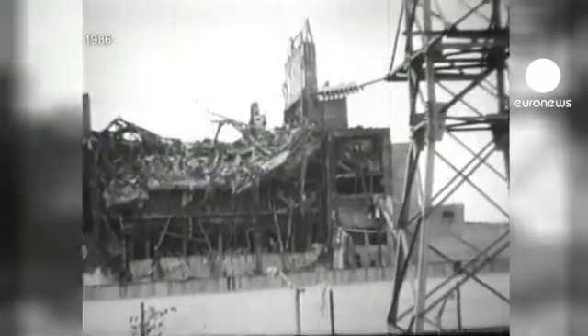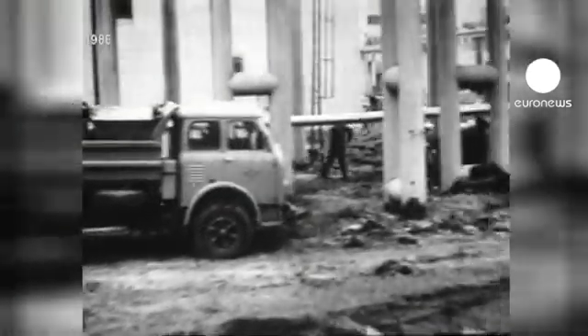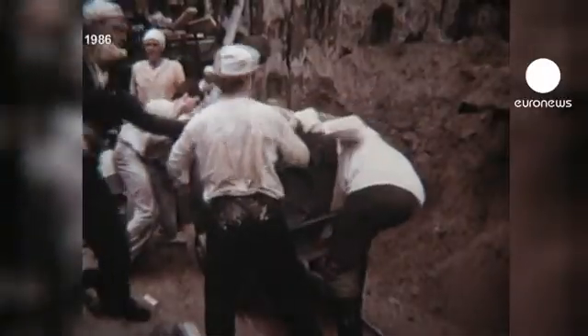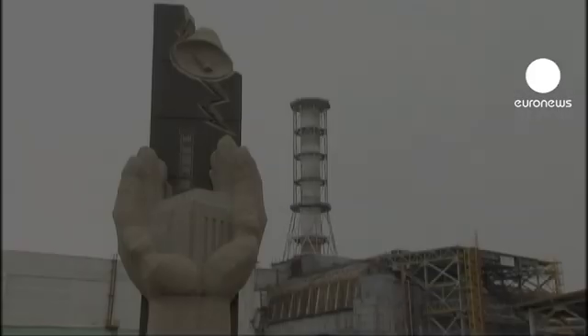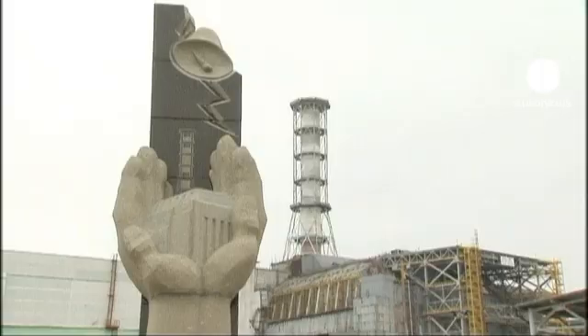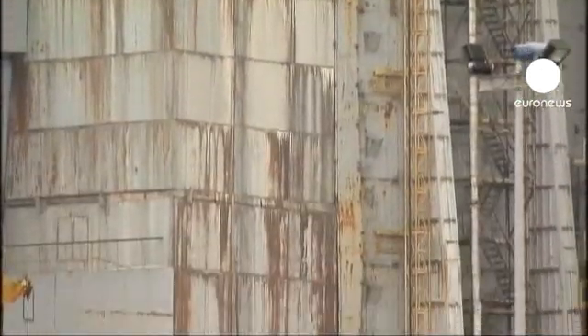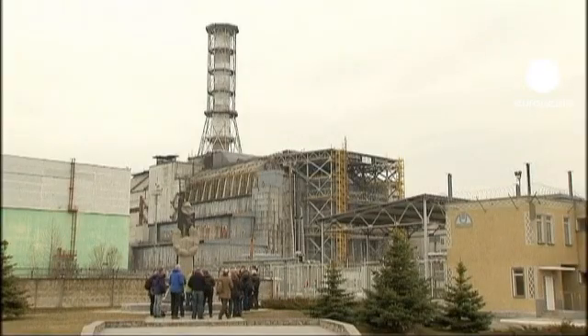When the Chernobyl nuclear power station exploded 25 years ago, authorities chose to encase the damaged reactor in a massive stone coffin to halt the release of further radiation. It was only intended as a temporary measure, and now the concrete and steel structure, known as a sarcophagus, is so badly damaged that officials plan to build a new high-tech seal.